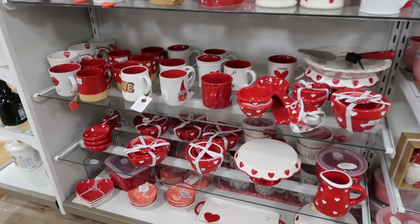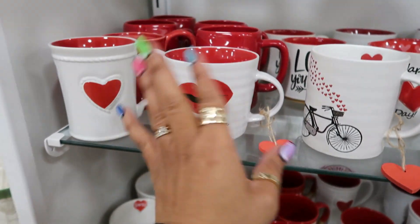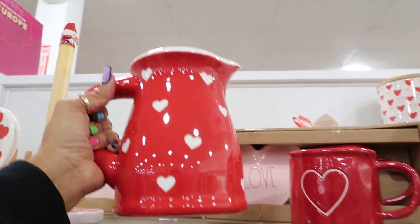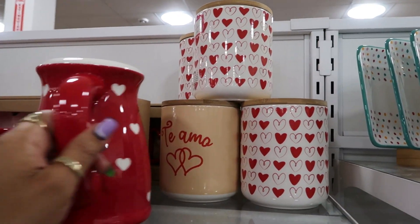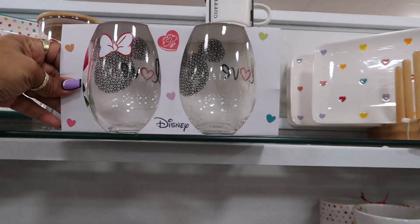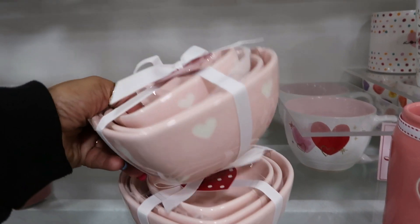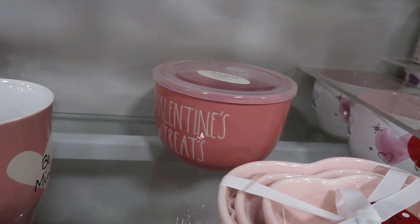I try not to come down the section with all the cups, but here I am. It's not as many out as it's going to be — I know there's going to be a lot more. $9.99. Little canisters up there. The Disney set — they say 'Love' on the opposite side. $9.99 for that. I like this set of bowls — $9.99. You've got Valentine's Day treats back there too.